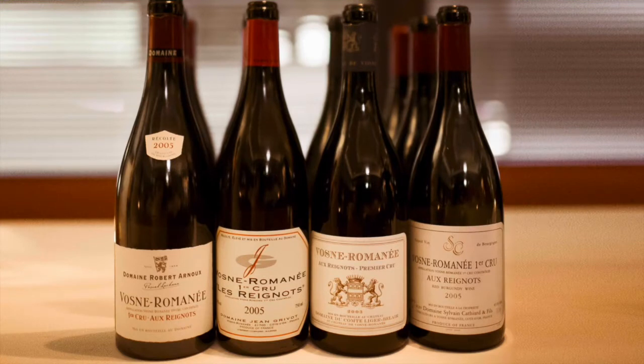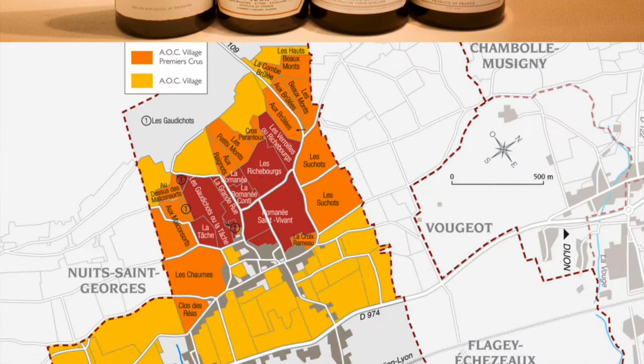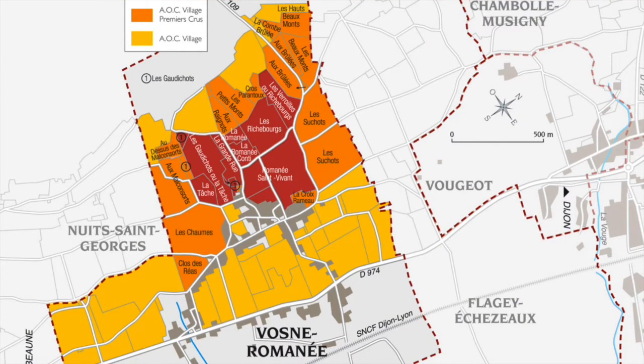The classic Vosne-Romanée Premier Cru wine is considered by many to have the perfect balance of weight, structure, elegance, and longevity. Tasting notes often refer to a combination of dark red fruit, particularly cherries and raspberries, and a darker element of undergrowth, licorice, and smoke. While considered to be among the finer red wines Burgundy has to offer, they are still far short of their Grand Cru counterparts.